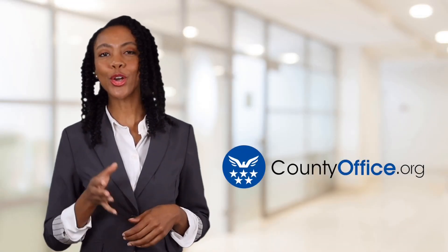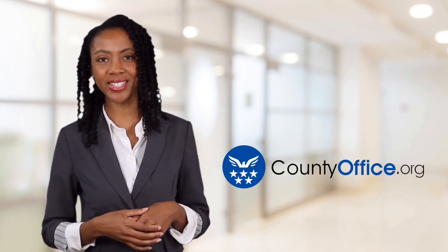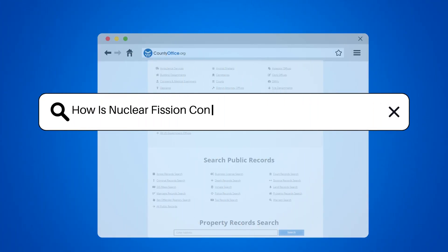Welcome to County Office, your ultimate guide to local government services and public records. Let's get started. How is nuclear fission controlled in a nuclear power plant?